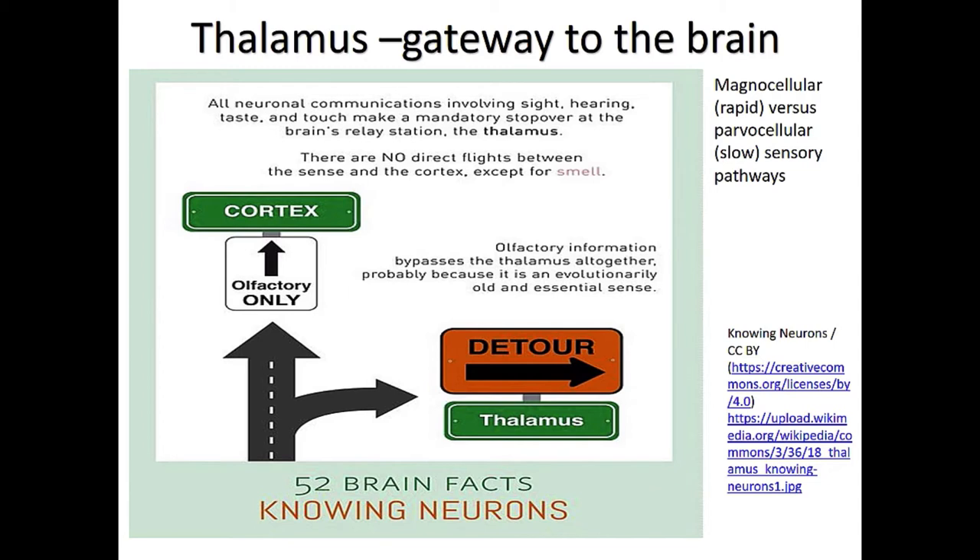There's what's called a magnocellular pathway that detours information for phonological processing to the left hemisphere. On the other hand, you're also hearing my intonational contour — the melody — and you don't want that going to the left hemisphere or our language system. You want that going to the right hemisphere, because it helps you pay attention and understand what's relevant and what's not relevant.